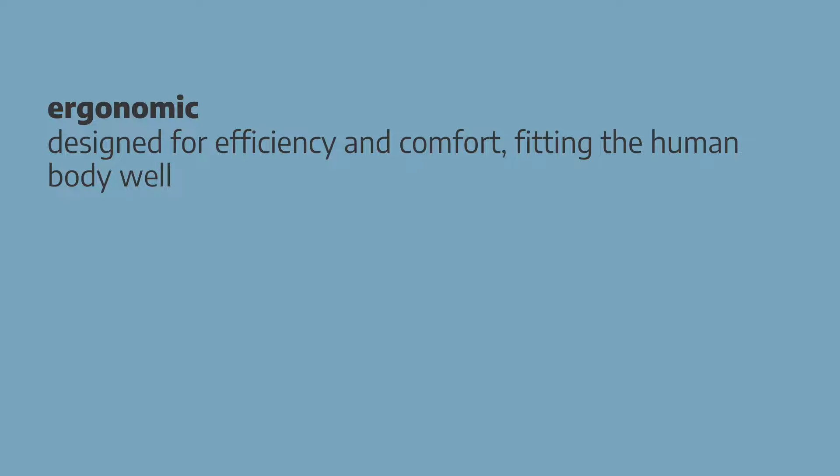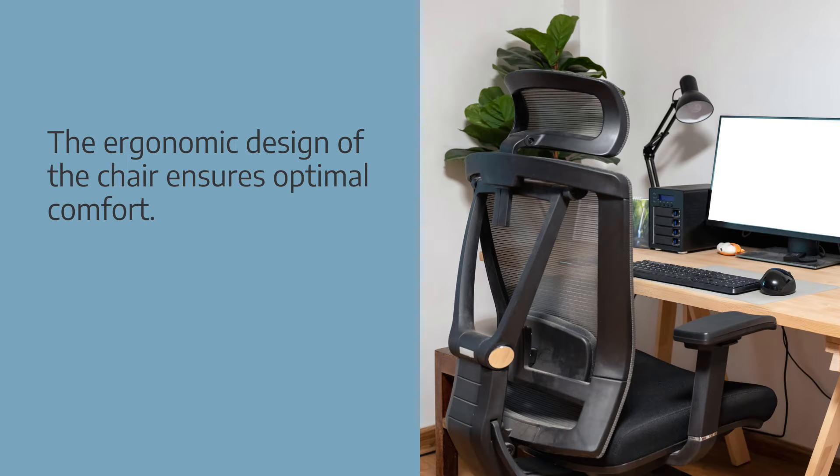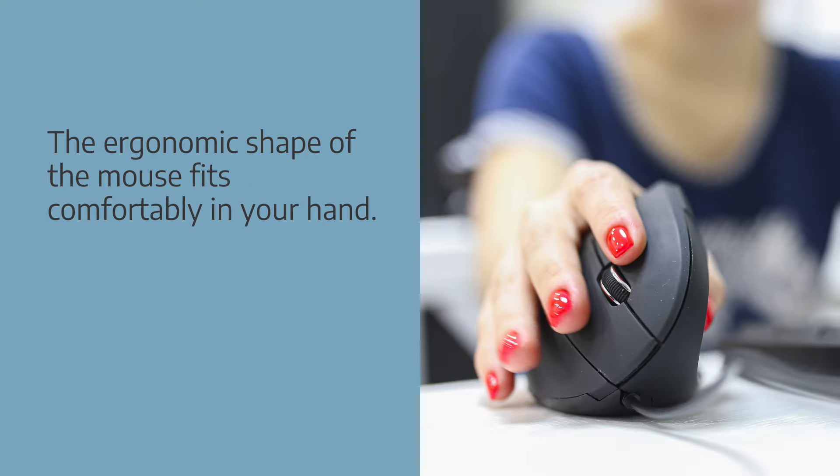Ergonomic describes something that's designed for efficiency and comfort, fitting the human body well. Collocations: ergonomic design, ergonomic shape, or ergonomic grip. Examples: the ergonomic design of the chair ensures optimal comfort. The ergonomic shape of the mouse fits comfortably in your hand.